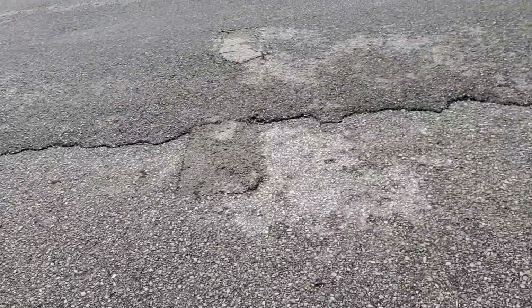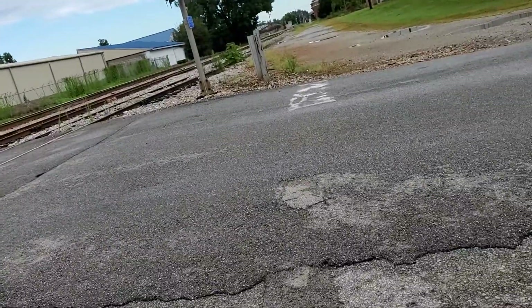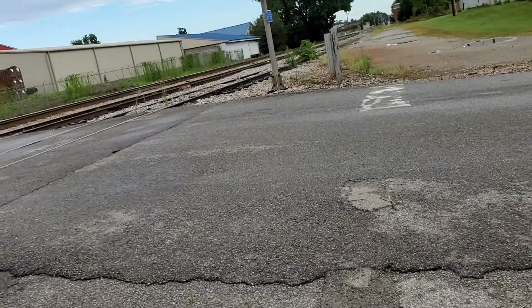First off, we got two unknown bases. Some LED lights, which is a Safe-T-Rail, I believe. Then we got a GS Type 1 Bell.